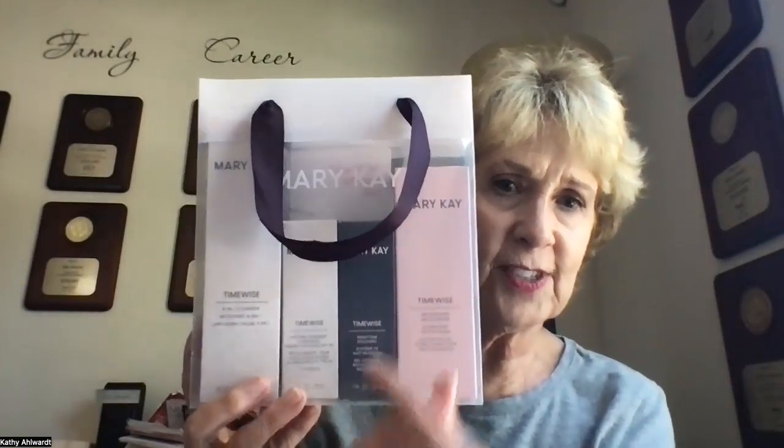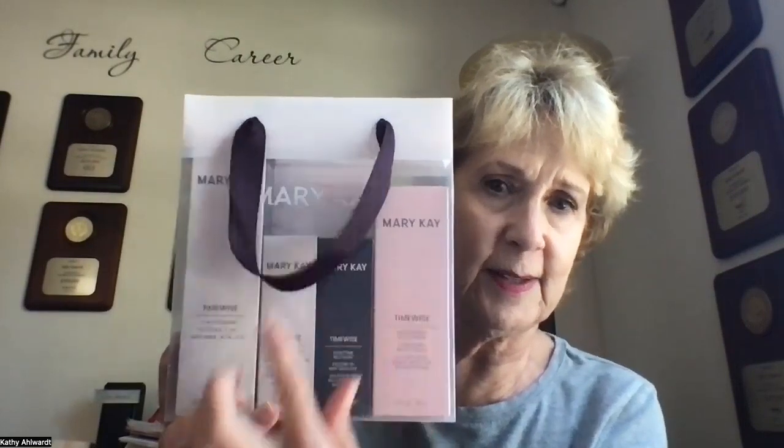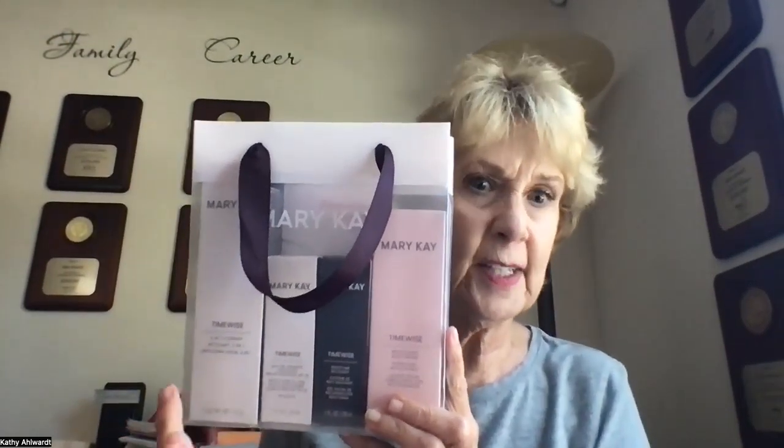It comes in this absolutely gorgeous packaging — this is not black, it's a deep, deep purple. You'll also notice that the eye cream is not a part of this set. That is okay. You can get the eye cream separately and it is still the very same eye cream as before. They've simplified it, and second of all, there is absolutely no scent whatsoever in any of this. I'm hearing that even customers and consultants who have super hypersensitive skin are going to be able to wear this because there is zero scent in either one of these pieces.